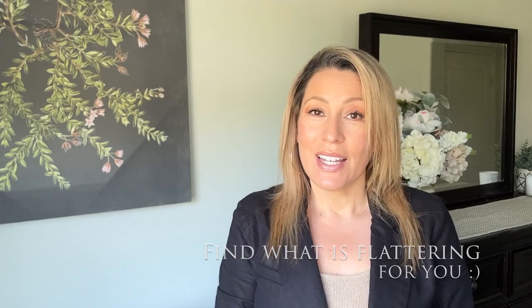Hi there and welcome to my channel. I'm Liz, and today I wanted to share with you what I believe are the do's and don'ts for the wide leg jean. You can watch a lot of different videos and get a lot of different opinions, which is great, and then you decide what looks best for your particular shape and size.